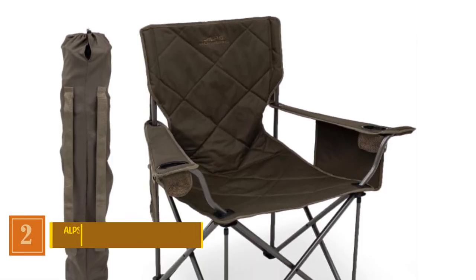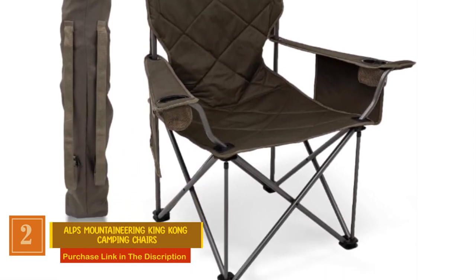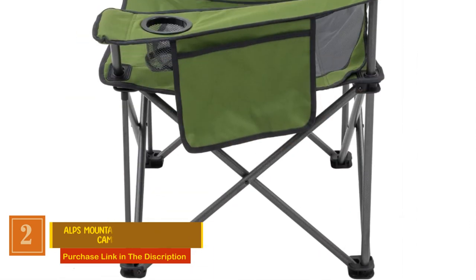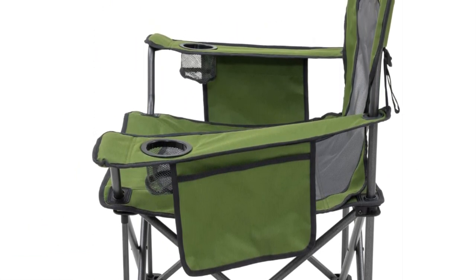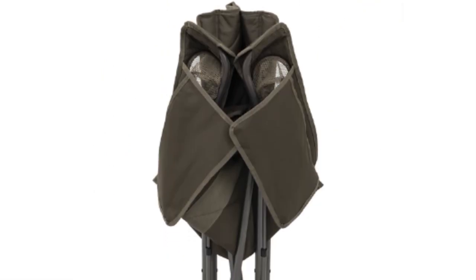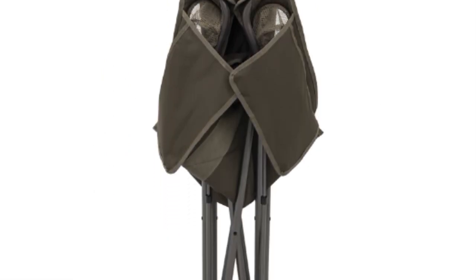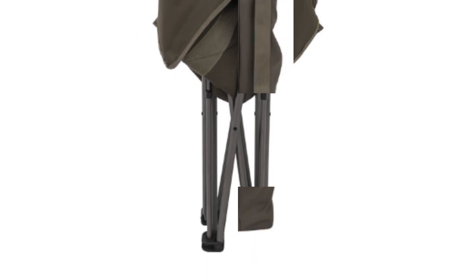Number 2: Alps Mountaineering King Kong Camping Chair. This camping chair is your ultimate outdoor comfort companion. Constructed with durability in mind, it features a robust 600D polyester fabric over a sturdy powder-coated steel frame, offering an impressive 800 lbs capacity. Kick back and relax by the fire or river with convenient cup holders in each armrest.